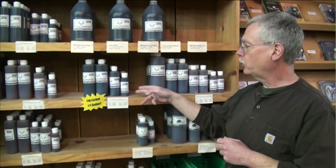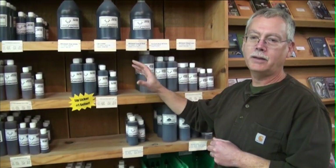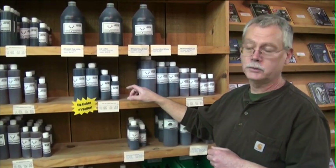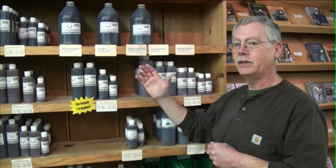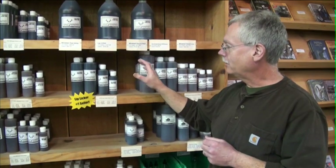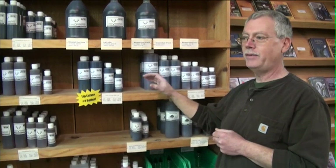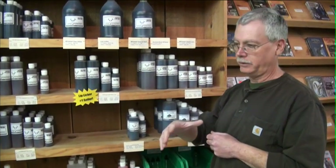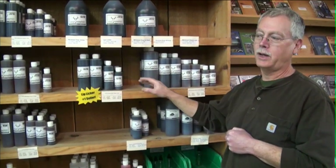Another scent we have is the Lip Licker deer lure, and that works all the time — in the rut, out of the rut, prior to the rut, year-round. It also works on does. A lot of guys will use this in front of their trail cameras in the heat of summer to see what deer are in the area. The deer will respond to it even in July or August. It's tough to find a scent that deer are attracted to when they're not in the rut, so this is great for those times.